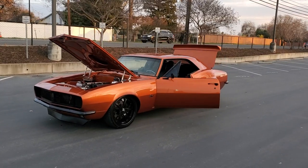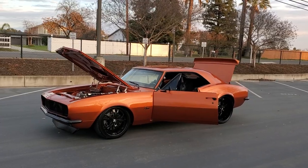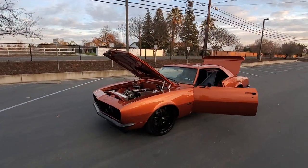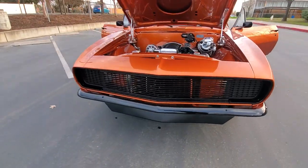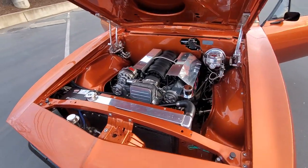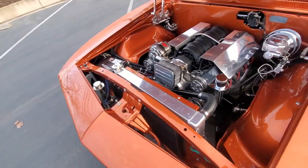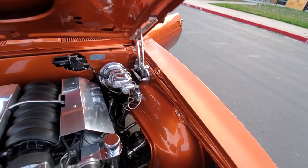How's it going everybody? Check out this 1967 Pro Touring Camaro. This car is absolutely gorgeous. RS headlights. The fit and finish on this car is absolutely amazing — how good they did on the attention to detail.